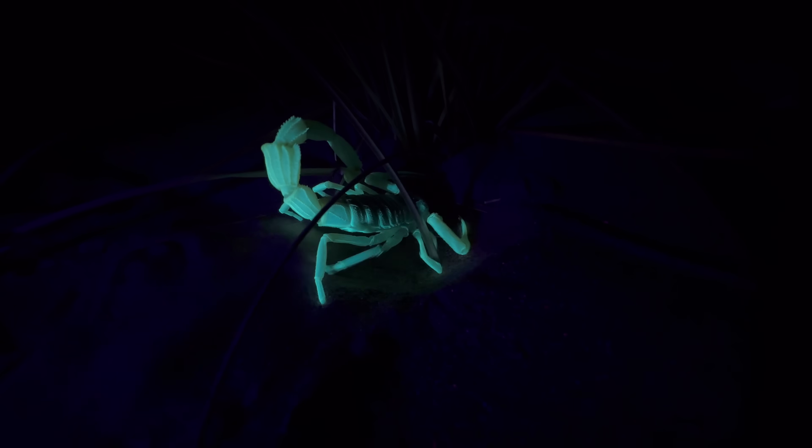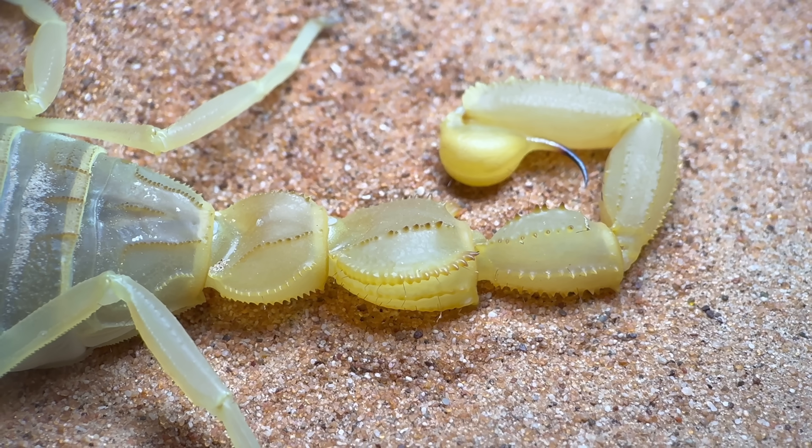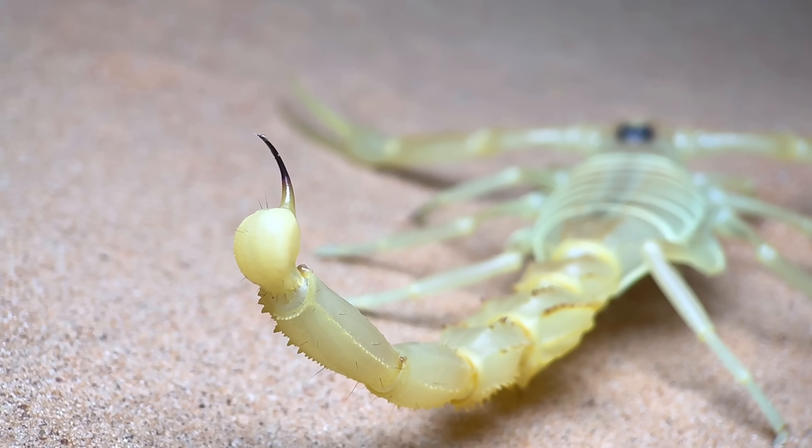Also, though not as uncommon in scorpions generally, in addition to having some wide metasomal segments, you might have also noticed that some parts of the tail are noticeably spiky. This is also relatively unique to this scorpion.